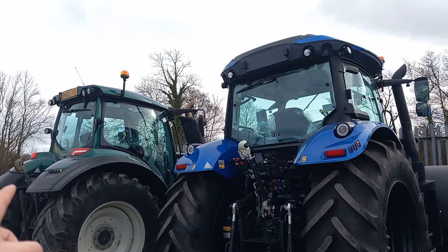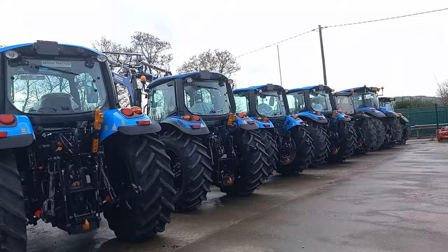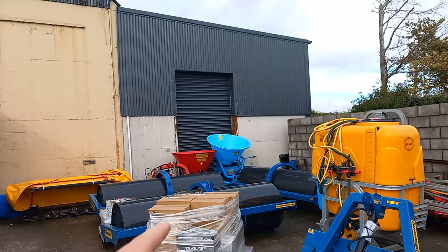These are the tractors — we're going to walk down the front of them. Nice Valtra, English plates DK68 — someone can tell me what year that is. One, two, three, four, five, six brand new Landini tractors. A couple of Ifor Williams boxes. Before we look at that, we're going to swing around here and give a look at what's here.